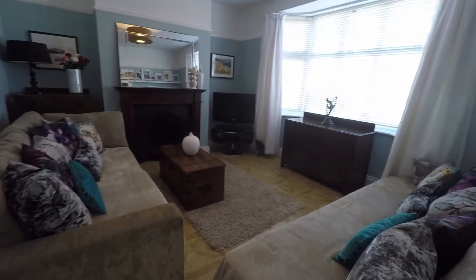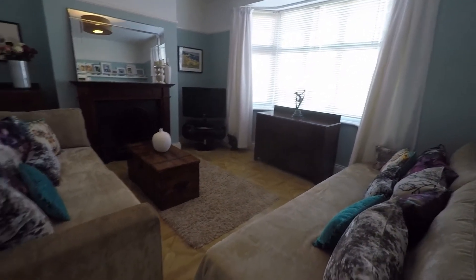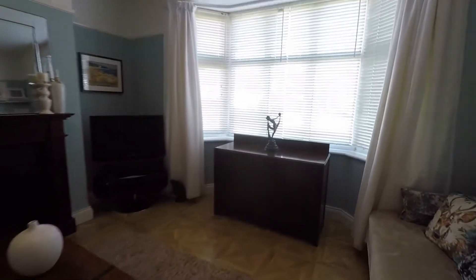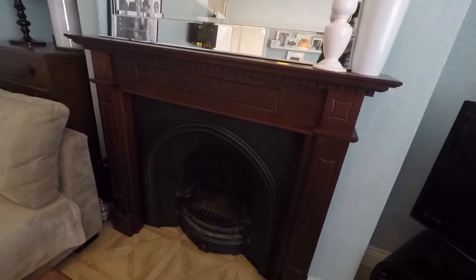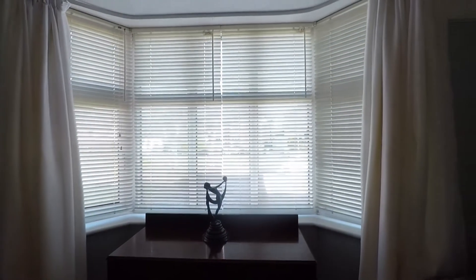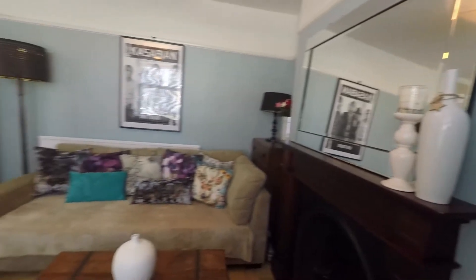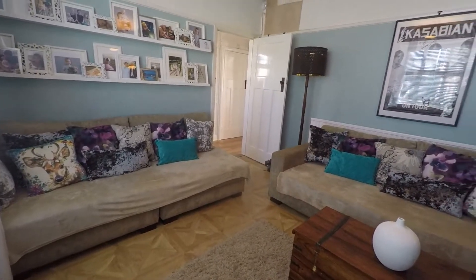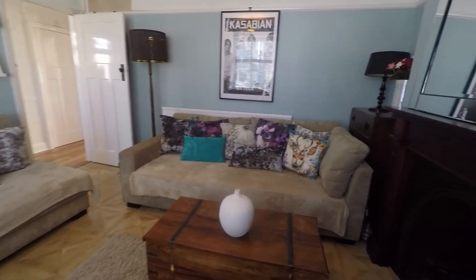We'll first head into the lounge just on the right. Really beautifully presented space here — parquet style flooring underfoot and again those high ceilings. Plenty of space for all of your required living room furniture. We have a traditional style fireplace just on the chimney breast, and a large bay window overlooking the front of the property and allowing for plenty of natural light to fill the room. Very nicely presented — nice modern decor but still in keeping with the property's traditional aesthetic.